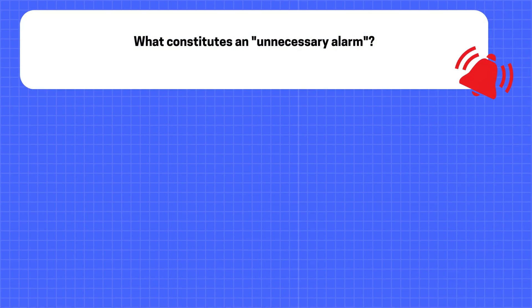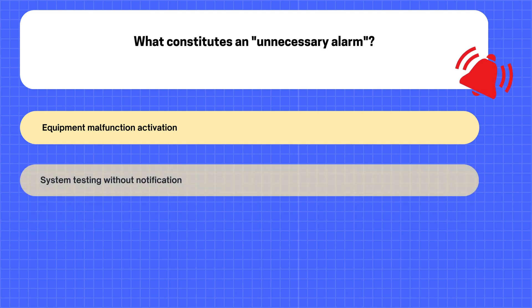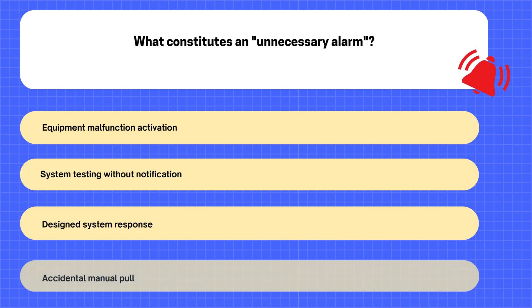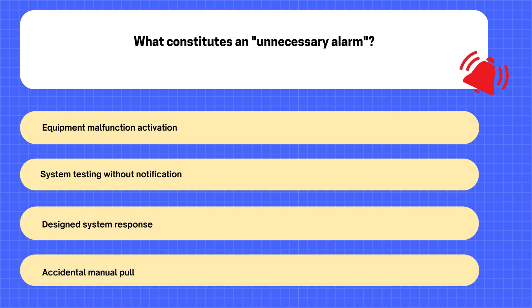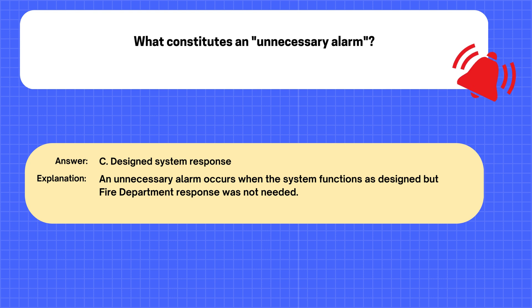Question. What constitutes an unnecessary alarm? A. Equipment malfunction activation. B. System testing without notification. C. Design system response. D. Accidental manual pull. The correct answer is C: Design system response. Explanation: An unnecessary alarm occurs when the system functions as designed but fire department response was not needed.